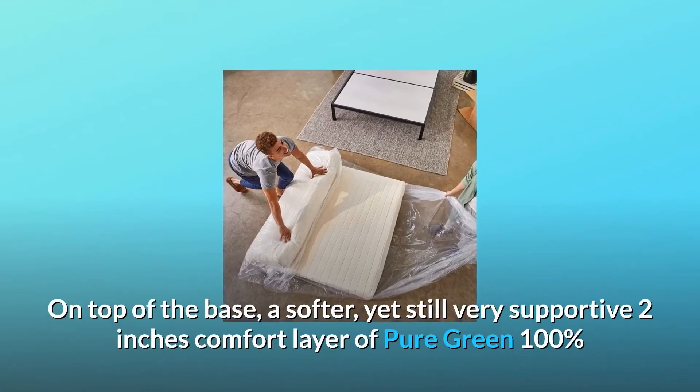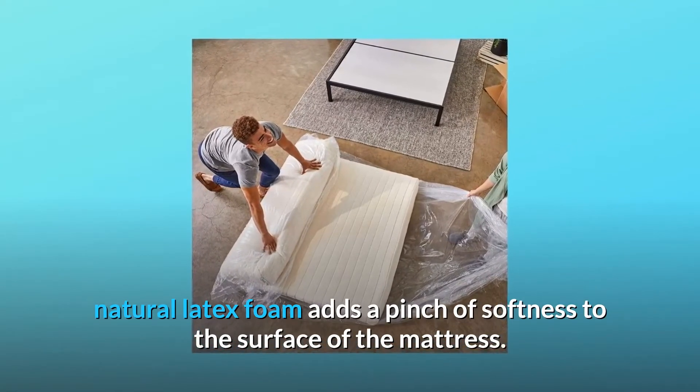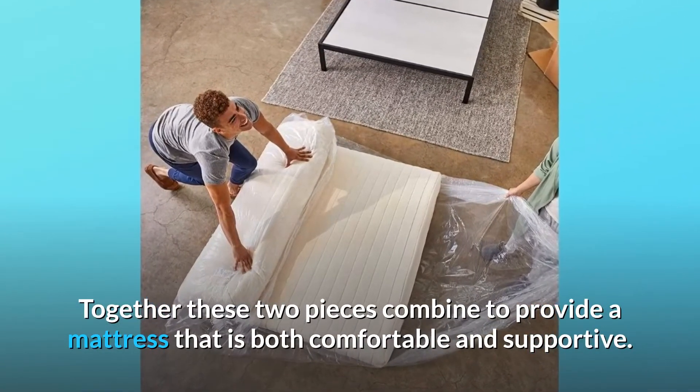On top of the base, a softer yet still very supportive 2-inch comfort layer of Pure Green 100% natural latex foam adds a pinch of softness to the surface of the mattress. Together, these two pieces combine to provide a mattress that is both comfortable and supportive.